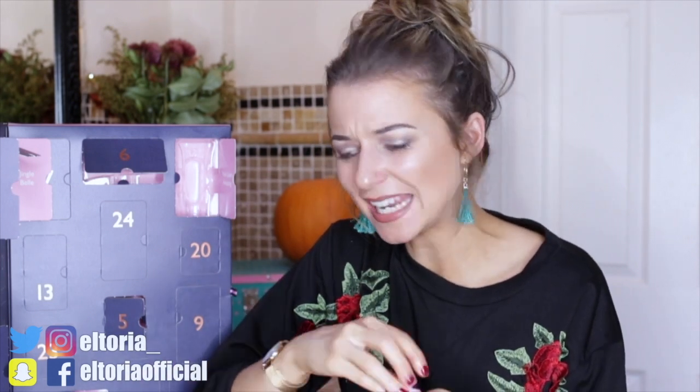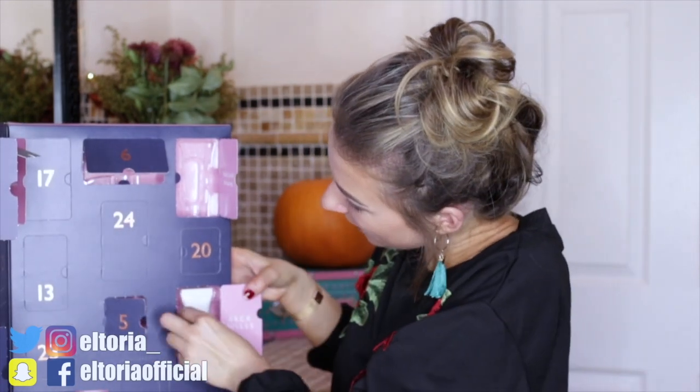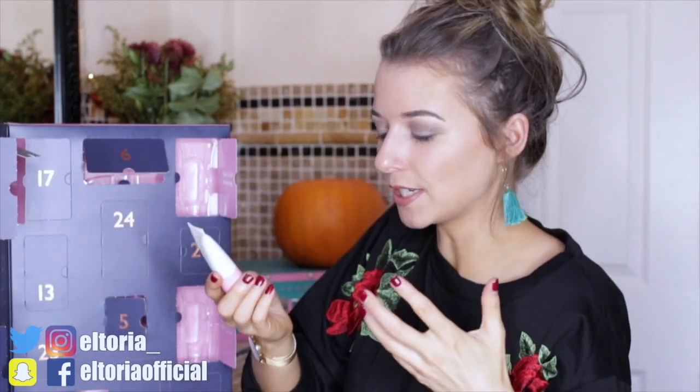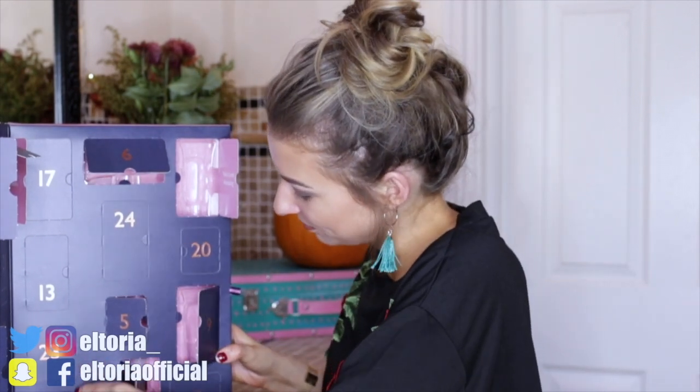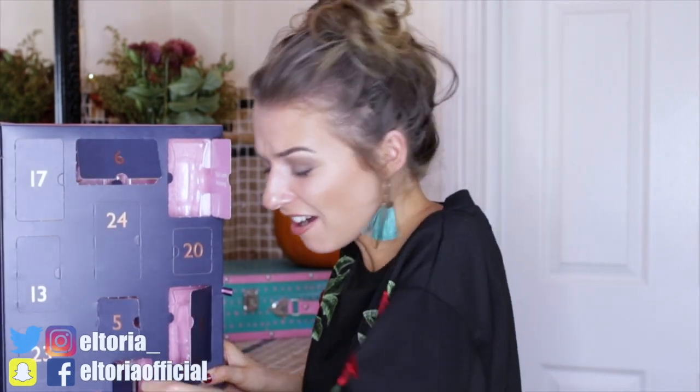I do have to criticise these bottles because they don't tell you what they're meant to smell like or what's in them. Day number nine: a body butter in the same scent as the body lotion before. There's just too much body butter and body lotion — there is no variety to this advent calendar. I'm kind of getting bored.